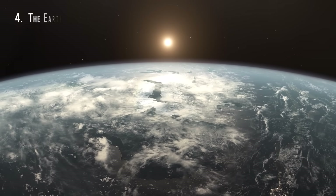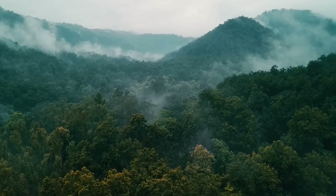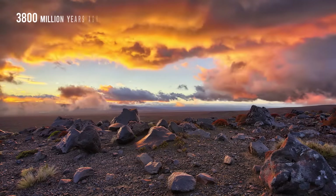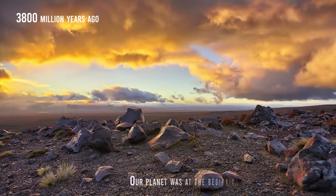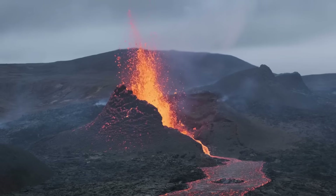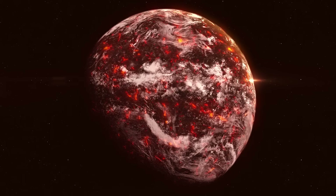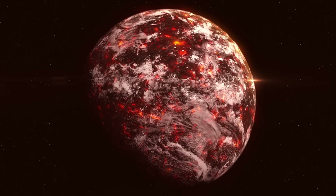Without a doubt, the most different planet was ours. Earth has not always been our beautiful and peaceful blue home with oceans and forests full of abundant life forms. 3.8 billion years ago, after the late bombardment period, our planet was at the beginning of the Archaic period. In this period, there was an evolution of the Earth's crust, so there had to be plate tectonics and an internal terrestrial structure similar to the one we know today. However, it was differentiated by excess heat.